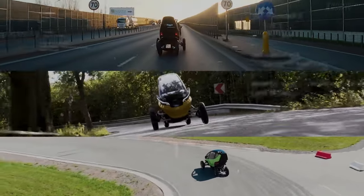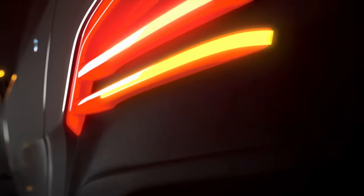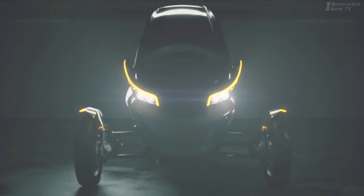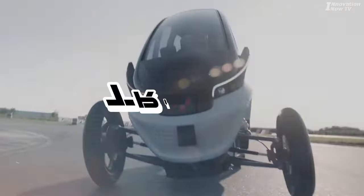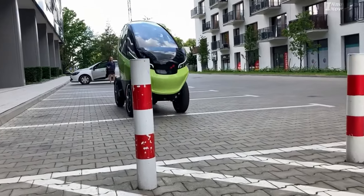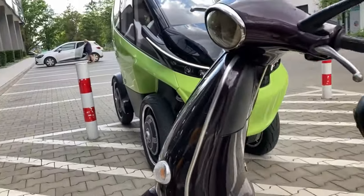Is it a car? Is it a motorcycle? It appears to be some sort of motorcycle. However, it has four wheels just like a car. This is Trigo, an electric vehicle from Poland. The Trigo drives like a car, but it also has the characteristics of a motorcycle.